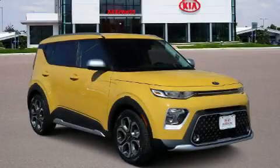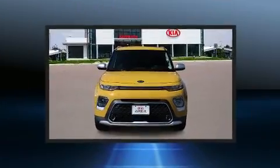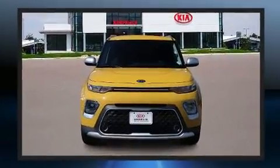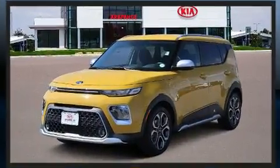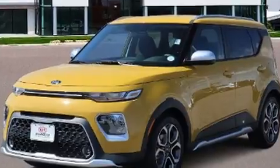Climb inside the 2020 Kia Soul. This four-door, five-passenger hatchback provides a satisfying ride for all passengers. Smooth gear shifts are achieved thanks to the two-liter four-cylinder engine, providing a spirited yet composed ride and drive.